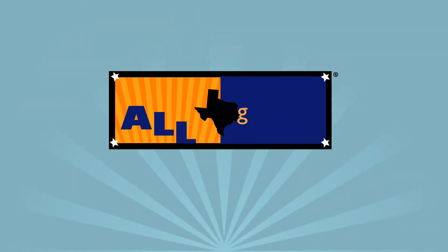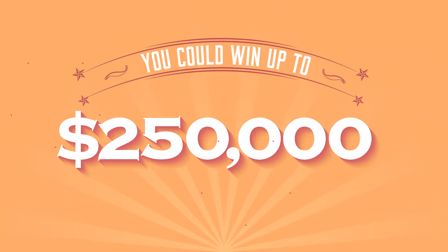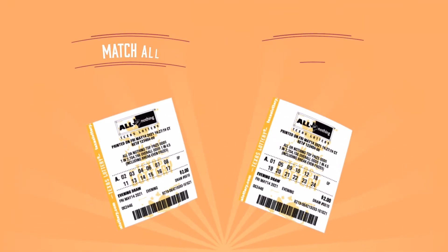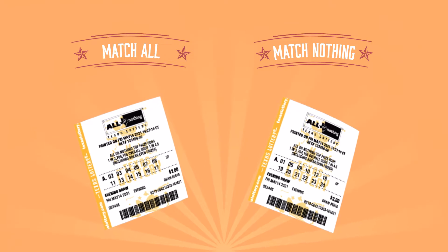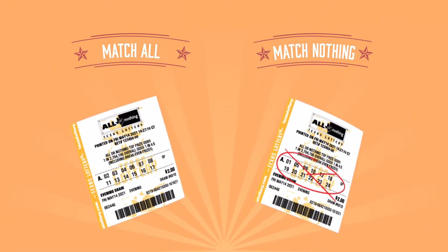The $2 All or Nothing game is the only game from the Texas Lottery where you can win $250,000 when you match all of the numbers drawn or none of the numbers drawn. That's right — you win when you match all of them and you win when you don't.